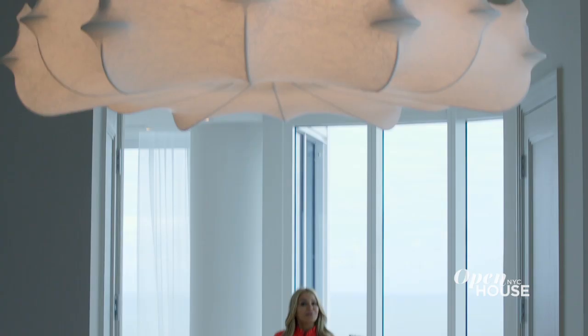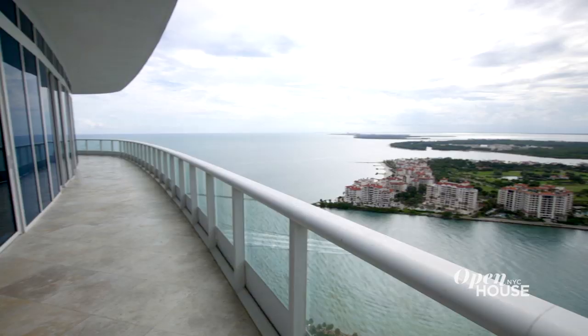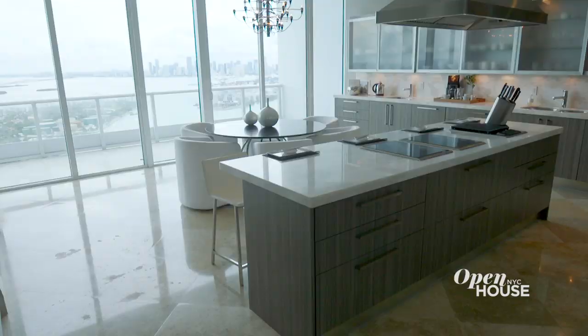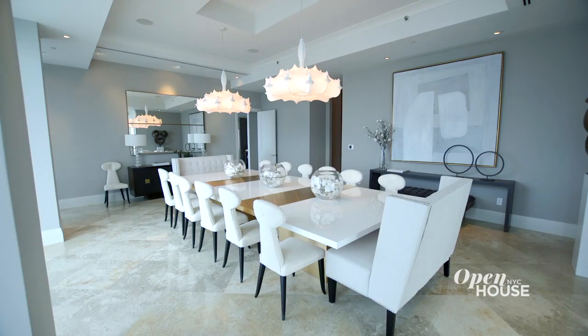If you want, you can take in the sun and the ocean breezes on this wraparound terrace. It links the great room to the kitchen and this amazing dining room.